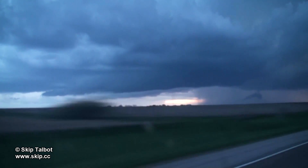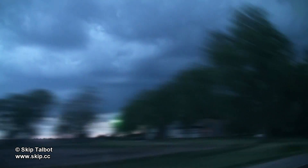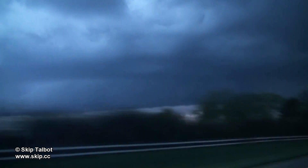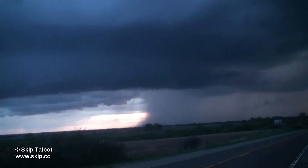The dusk lighting really illuminated the storm bases in a neat way. These storms also had very pronounced rain shafts — you can see a very well-defined core to the right. Some of these were actually fooling chasers in the area, and a report came in of a wedge tornado even though it was clearly one of these rain shafts.